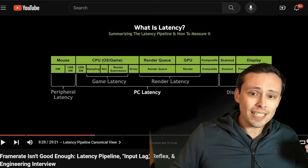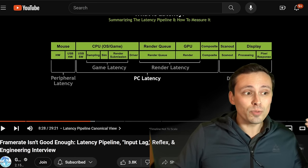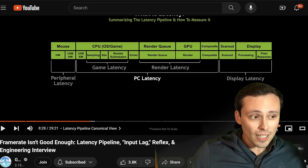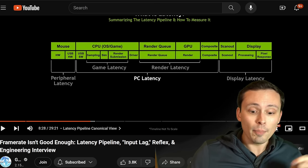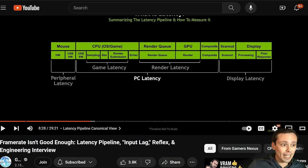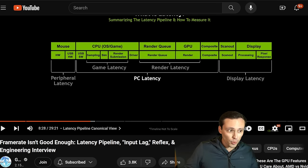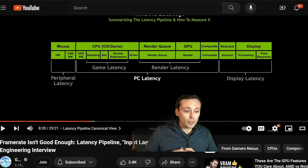That means measuring latency is now more important than ever. Today, Gamers Nexus has a really interesting video — a deep dive discussion with one of NVIDIA's engineers talking about the latency pipeline. Even if you're not interested in NVIDIA specifically, it's a fascinating look at what latency actually is, where it comes from, and how it works. You could watch the full 29-minute video for a lot more information.